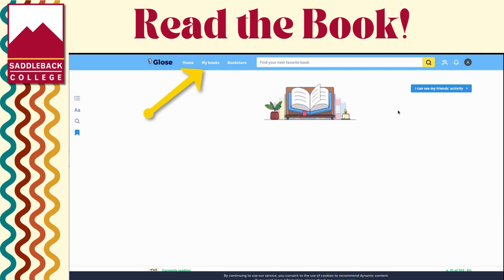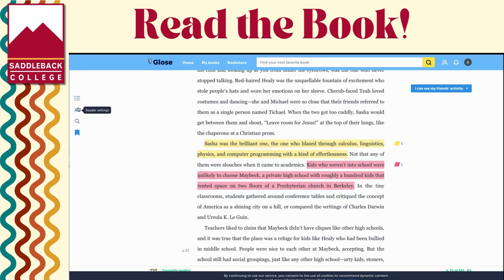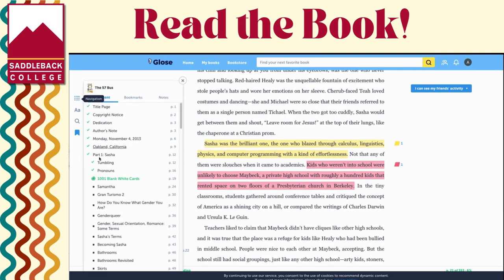Go to My Books to view the book. You can also download the Gloss app and read it on your device.